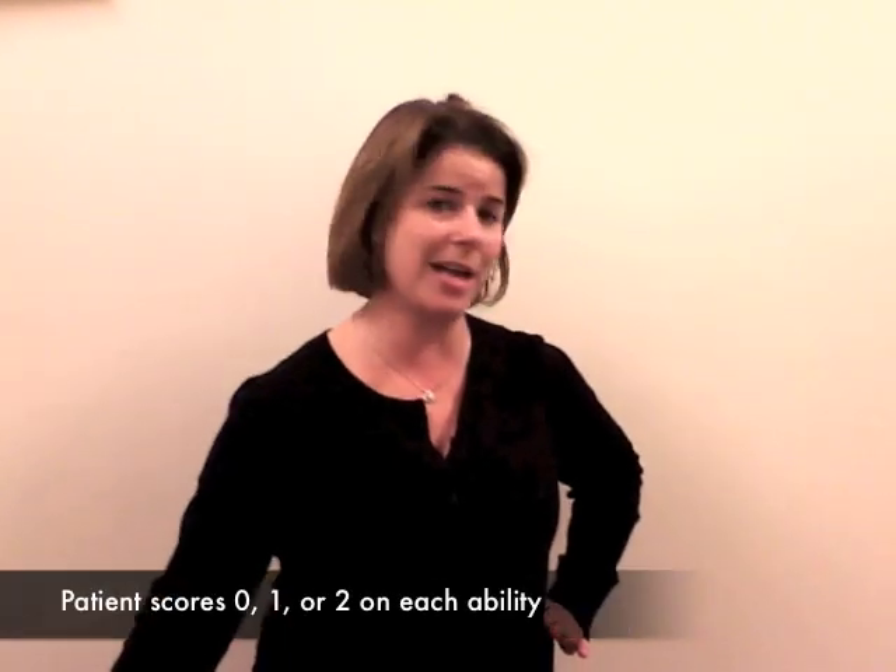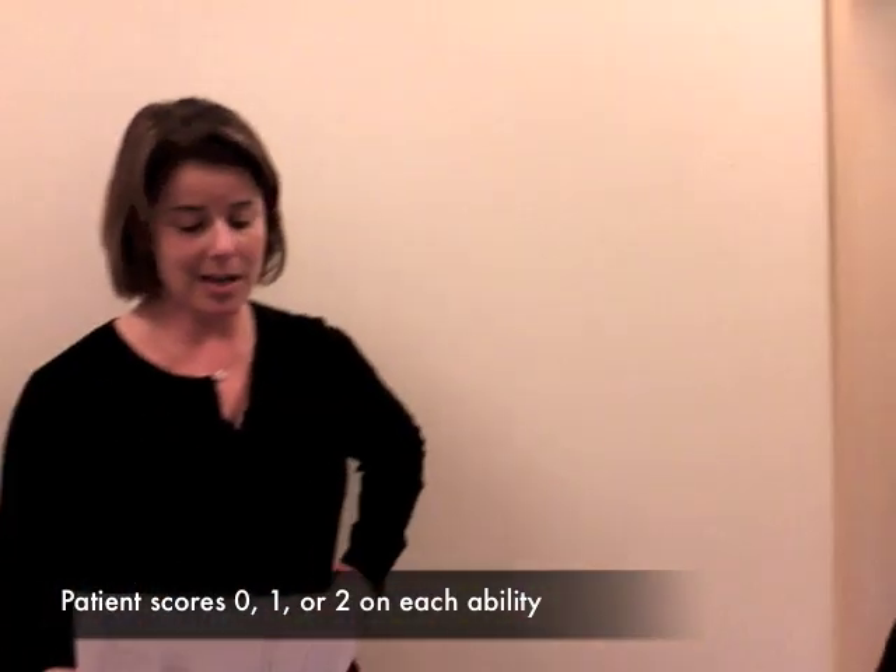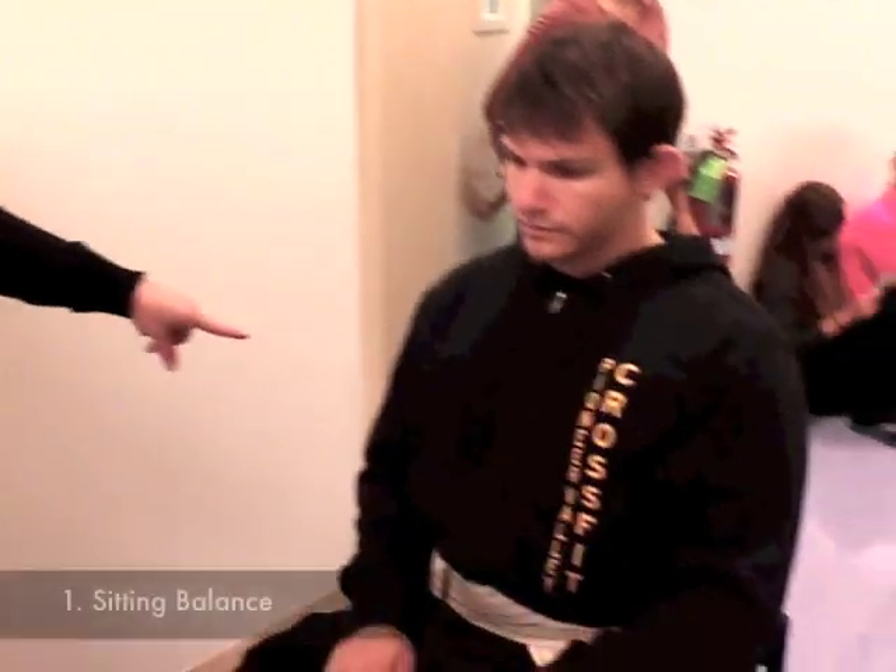What I'm going to do is demonstrate the Tinetti balance assessment. It incorporates two parts: the balance and the gait. The first part of the balance is looking at the patient seated in a chair that is armless.